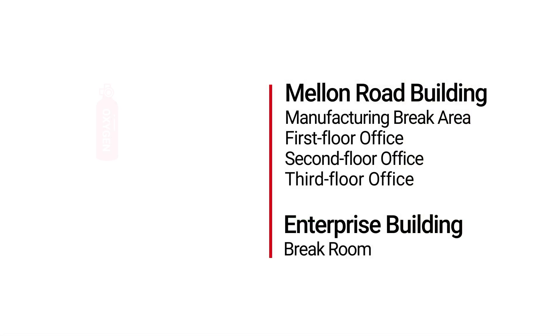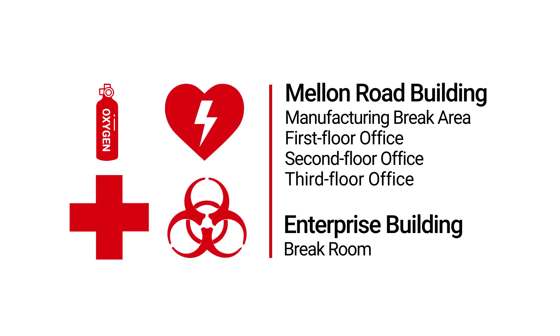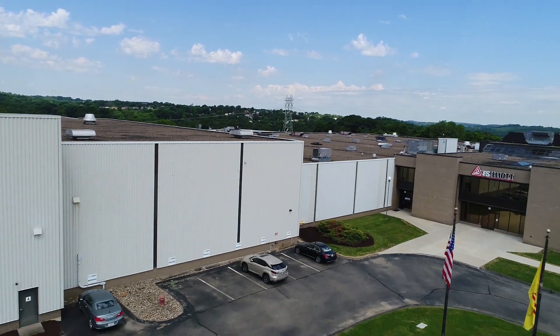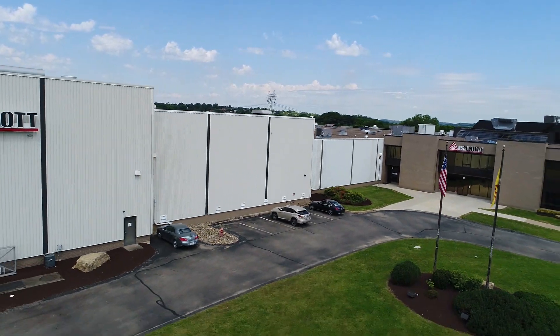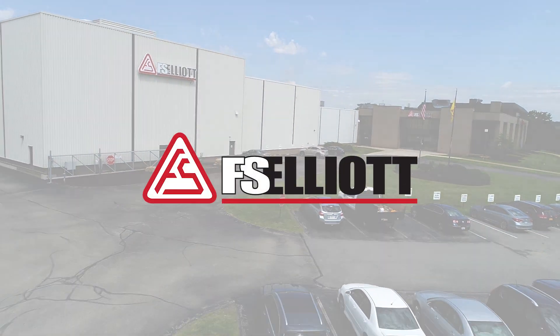If needed, oxygen tanks, AED, first aid stations, and bloodborne pathogen kits are located throughout our facilities. Please ask if you would like more information on these or any other safety topics. We thank you for your attention and, once again, welcome to FS Elliott.